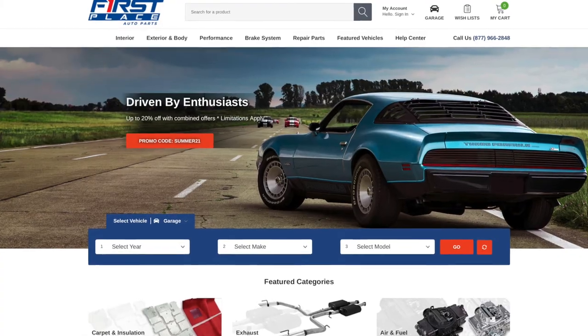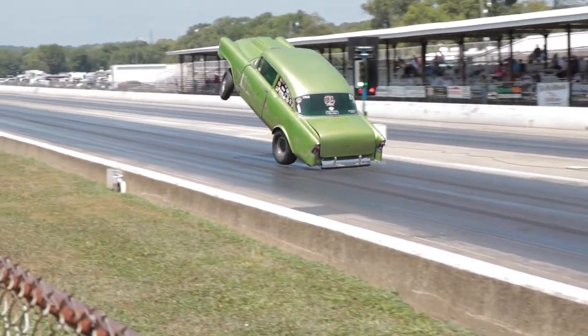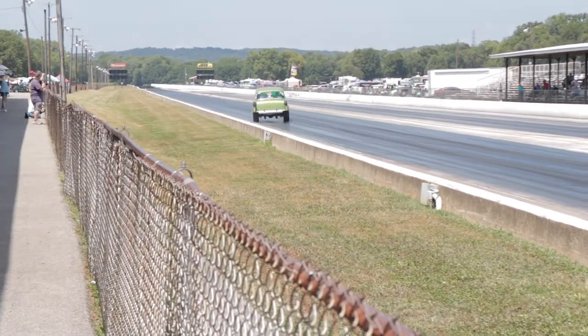We have a ton of performance and restoration parts for the American muscle car, the American truck, and the American cruc as well at First Place Auto Parts. Visit our always-open, easy-to-use website — it's open 24/7 — and you'll find all the performance and restoration parts you need to bring your car or your cruc up to the level you want it to be. Guys, until next time, keep the hammer down and keep it between the guardrails.